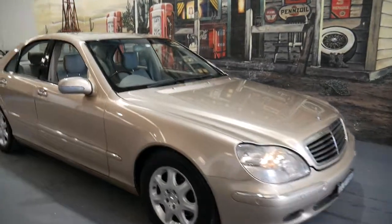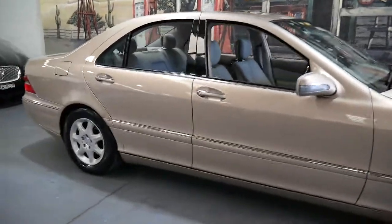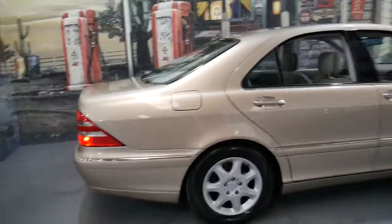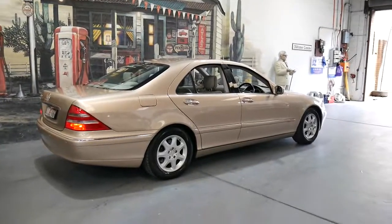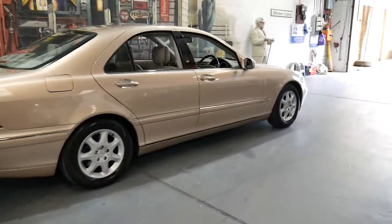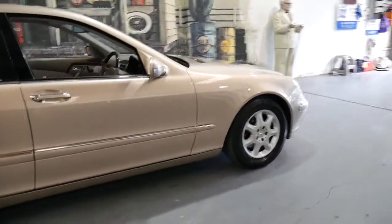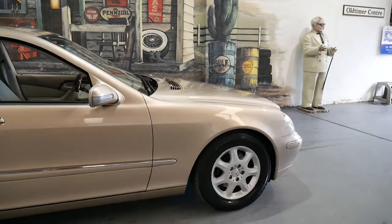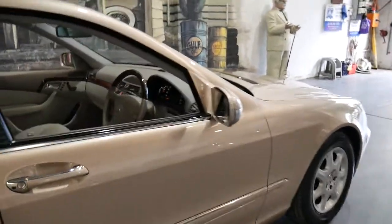We haven't had an early 220 series S-Class for a while and this particular car is gorgeous. It's a 2001 S320 with just 159,000 kilometres. It's travertine beige in colour with grey leather interior, which is actually quite rare — they usually come with beige interior, but it's very nice that it's got this beautiful grey interior.